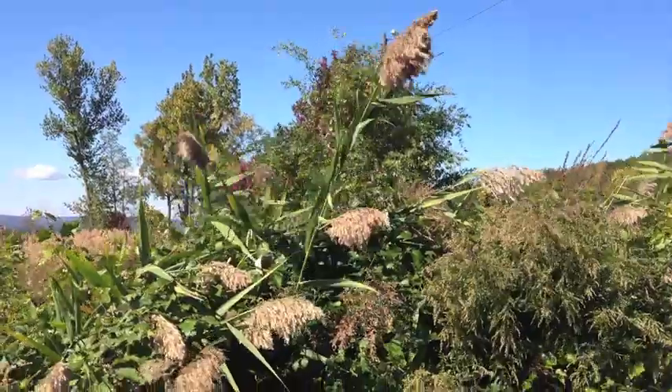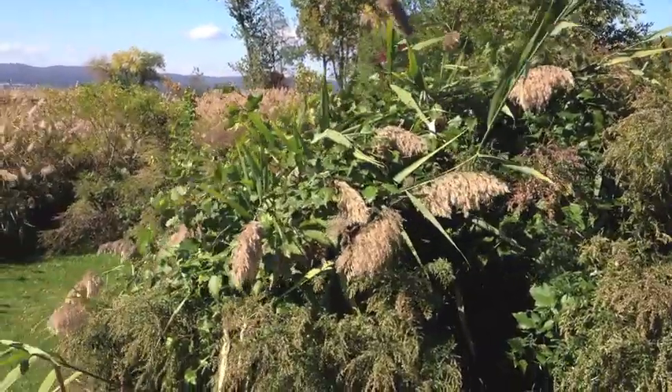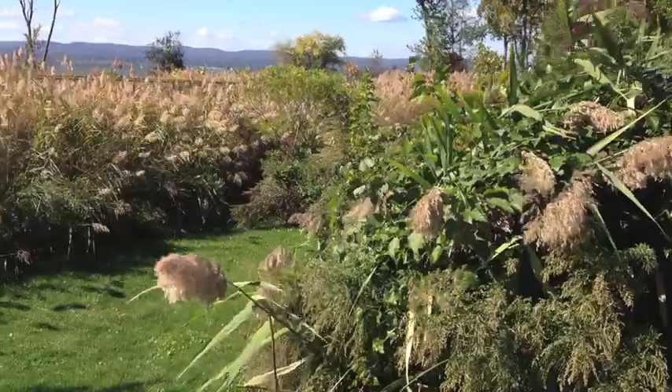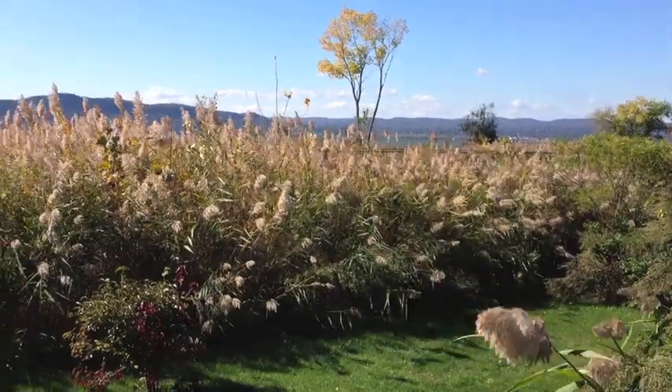An invasive species, like the Phragmites here, is a plant or animal that has been transported over from a foreign ecosystem. As they have no natural predators in the new area, the invasive species uses up resources, quickly taking over the area while depleting resources for native species and disrupting the balance of the entire ecosystem.